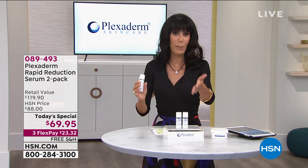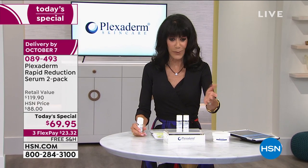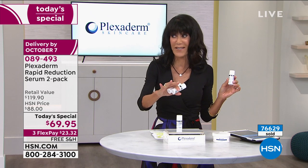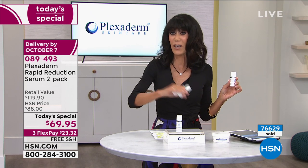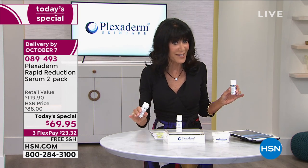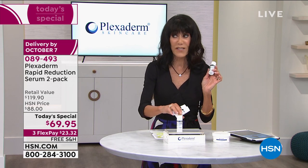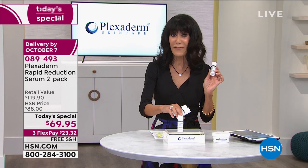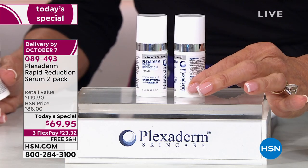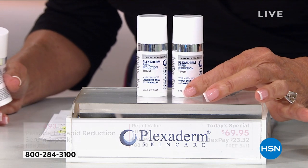We can pop up the counter — the counter is flying. There it is: 76,000 spoken for this year, and today it's going to be bumped way over 80,000 because we now have that extended return policy to the end of January. One is $59.95, so for $10 more you're getting a second one today. And what's super cool is that free shipping and handling.